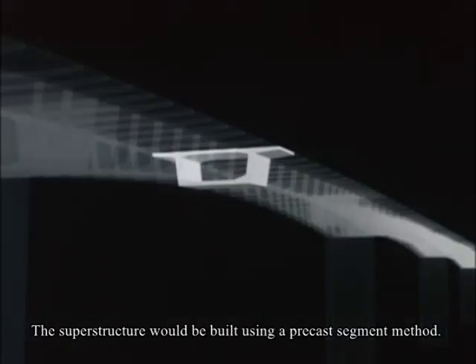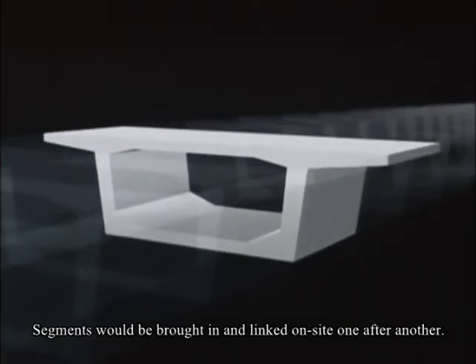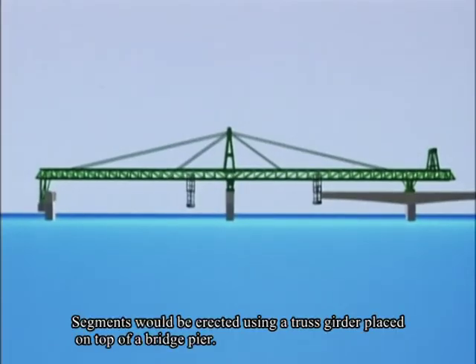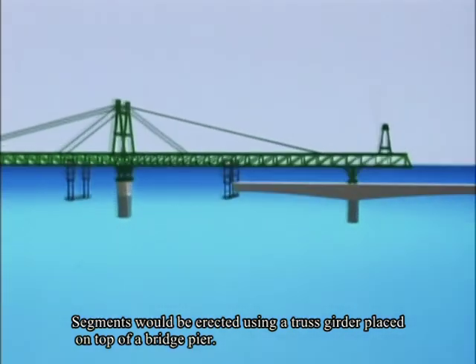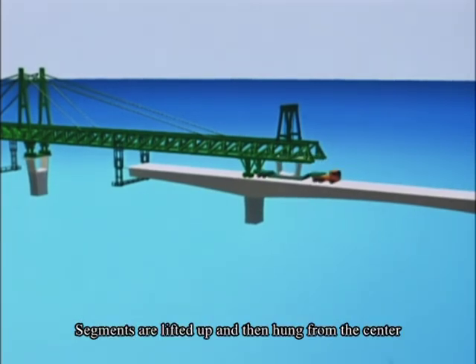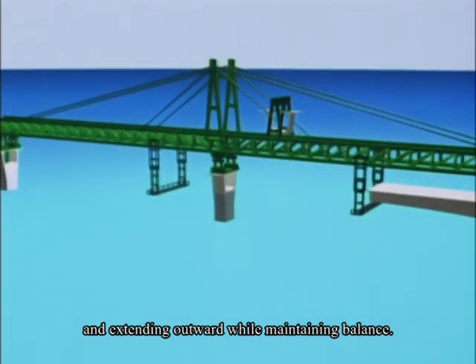The superstructure would be built using a precast segment method. Segments would be brought in and linked on site, one after another. Segments would be erected using a truss girder placed on top of a bridge pier. Segments are lifted up and then hung from the center and extending outward while maintaining balance.